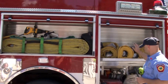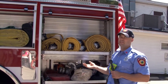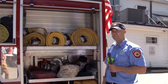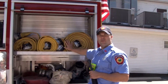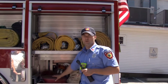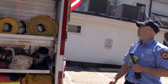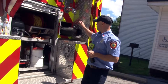We have extra hoses to supply this truck with water because we only have a thousand gallons and we might need more — from a fire hydrant or drafting out of a pond. We carry four-inch diameter hose and also two-and-a-half inch, which gives us different options for what we might need on scene.